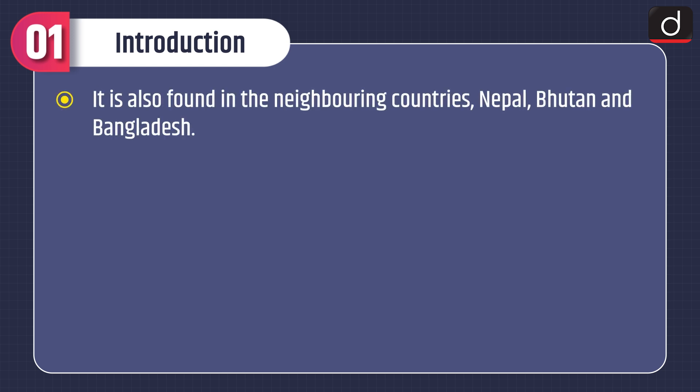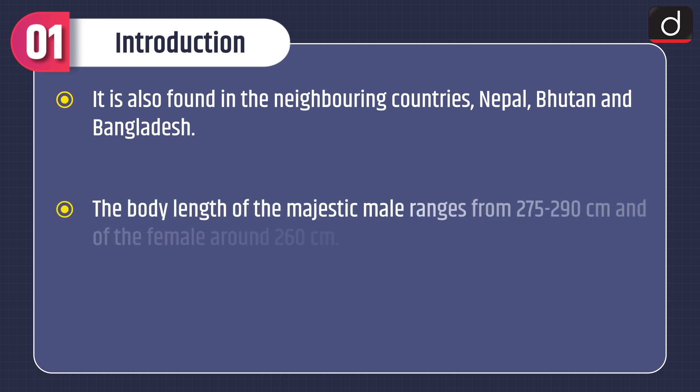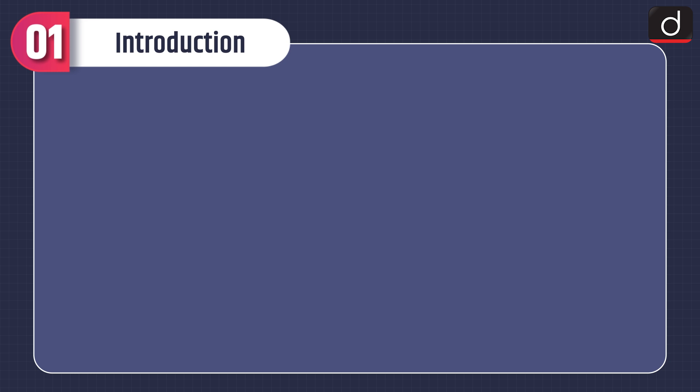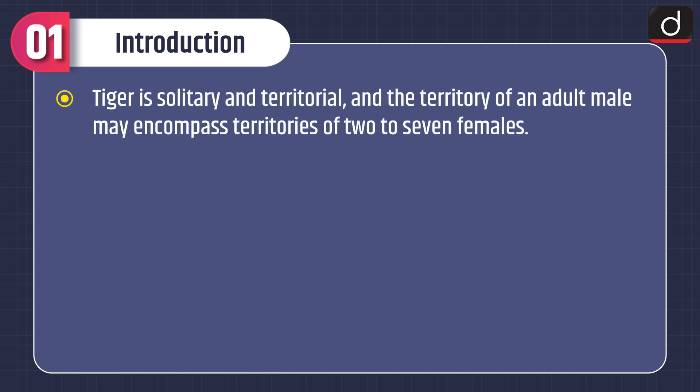It is also found in the neighboring countries Nepal, Bhutan and Bangladesh. The body length of the majestic male ranges from 275 to 290 cm and of the female around 260 cm. The size and color vary according to geographic location and climate. Tiger is solitary and territorial, and the territory of an adult male may encompass territories of 2 to 7 females.